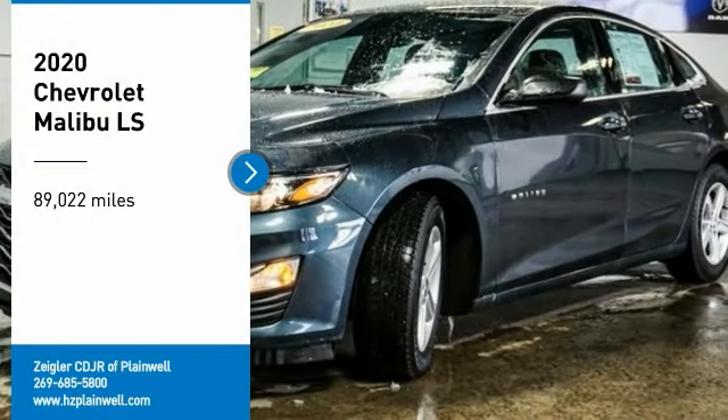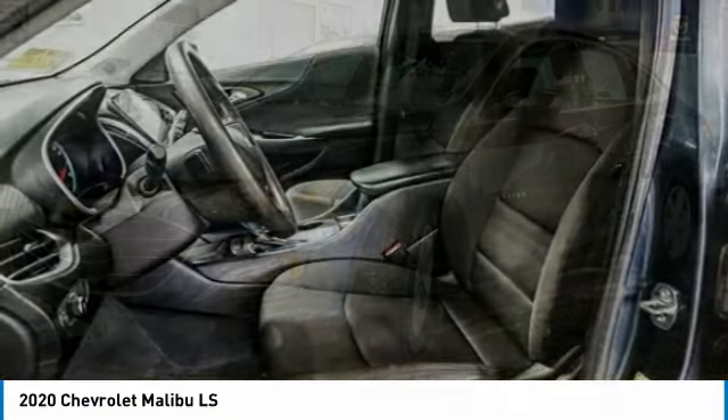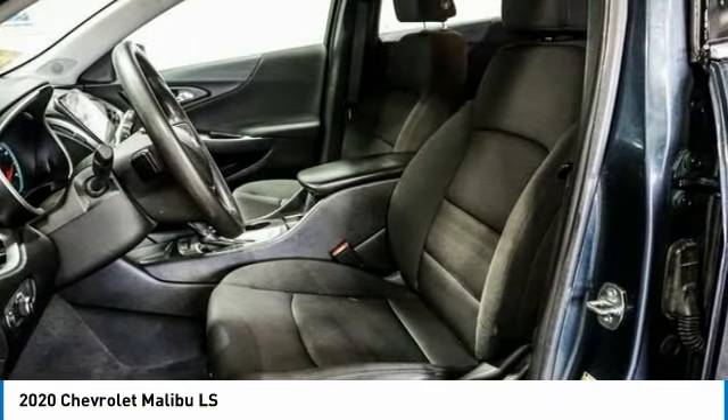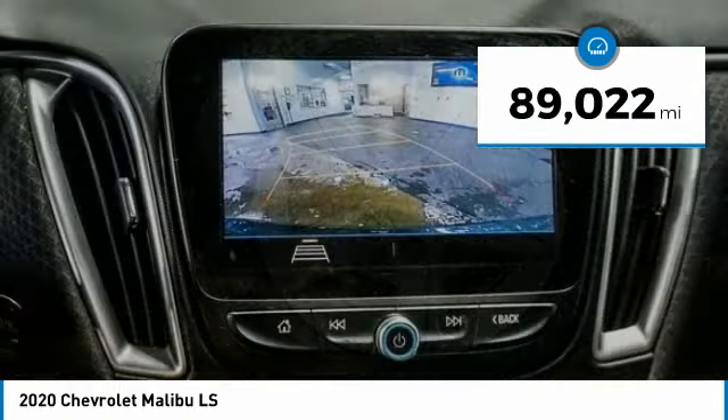Stop by and take a look at the 2020 Malibu. A combination of performance and fuel economy, the Malibu is a great commuting car. This vehicle has less than 90,000 miles.